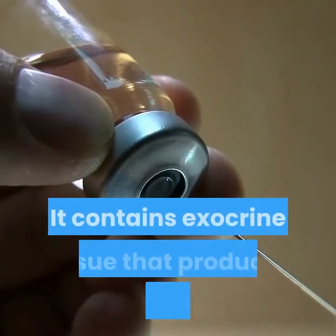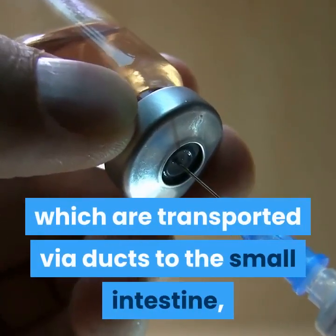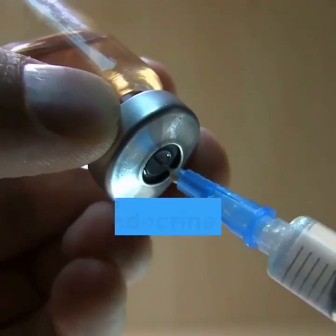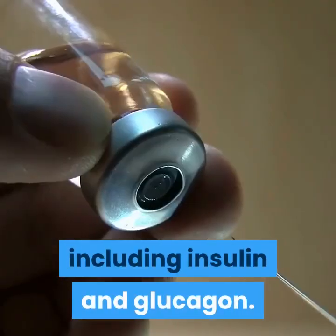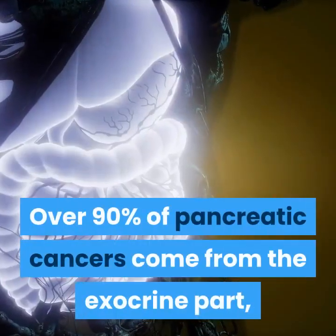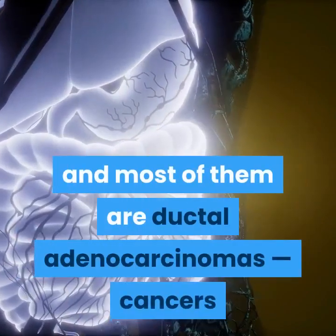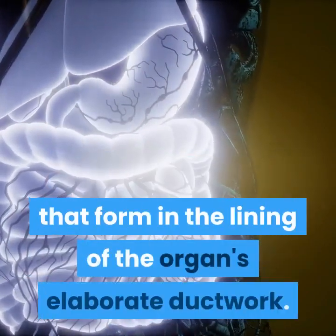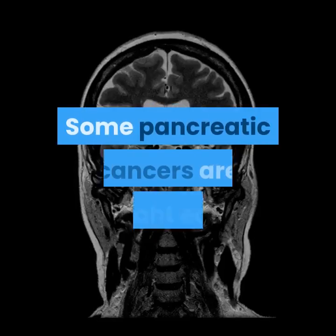Physiologically, the pancreas wears two hats. It contains exocrine tissue that produces digestive enzymes, which are transported via ducts to the small intestine, and endocrine tissue that produces hormones including insulin and glucagon. Over 90 percent of pancreatic cancers come from the exocrine part, and most of them are ductal adenocarcinomas — cancers that form in the lining of the organ's elaborate ductwork.